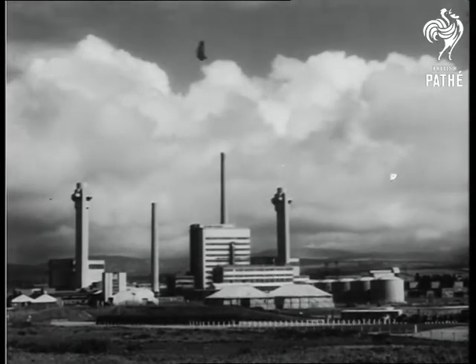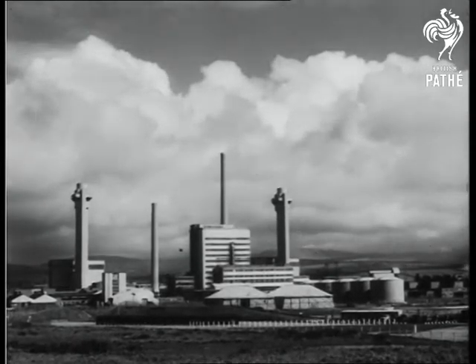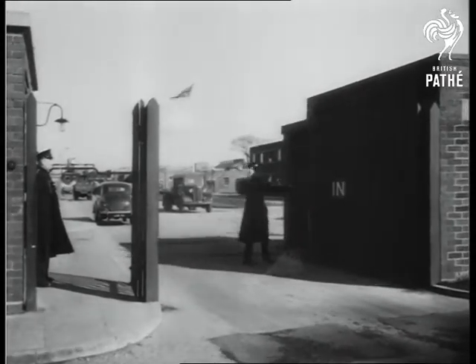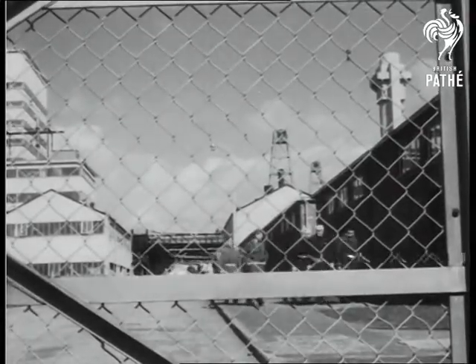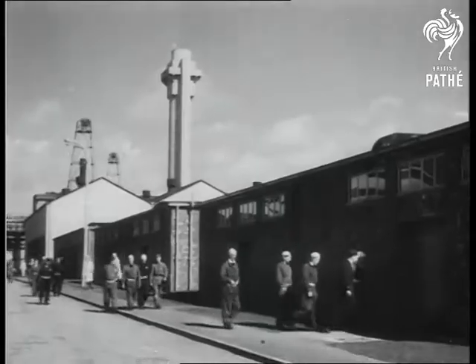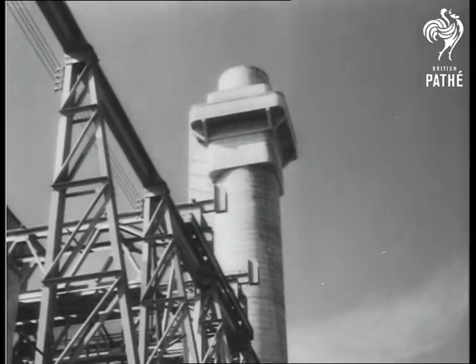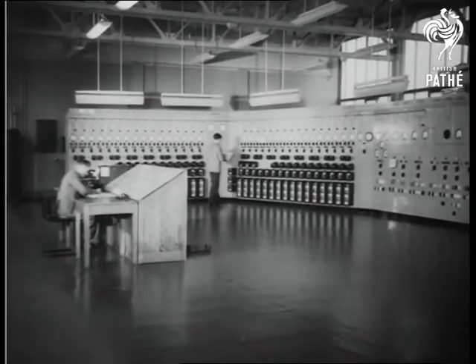While the whole world ponders the mighty power of the atom, Britain's scientists are probing its secrets to aid the peaceful pursuits of mankind. For the first time, our cameras are permitted to enter the guarded gates of three new factories: Windscale in Cumberland, Springfields near Preston, and Capenhurst in Cheshire.